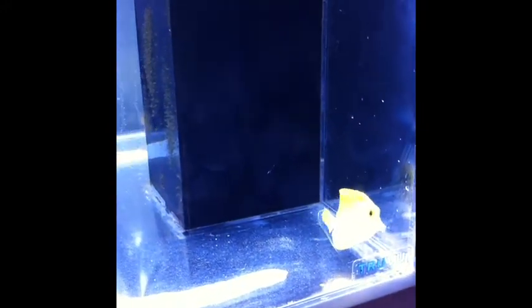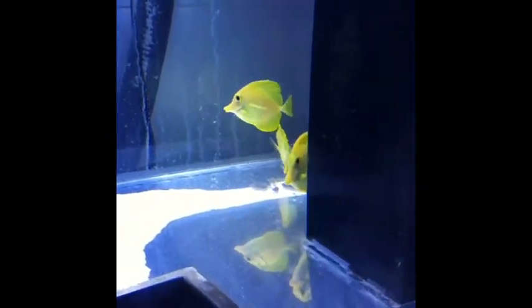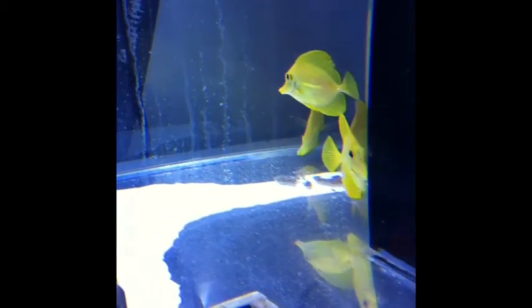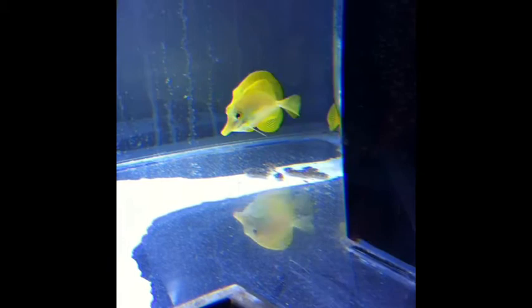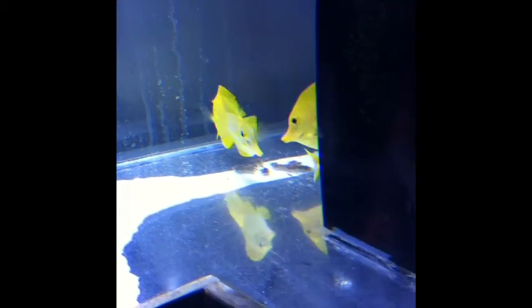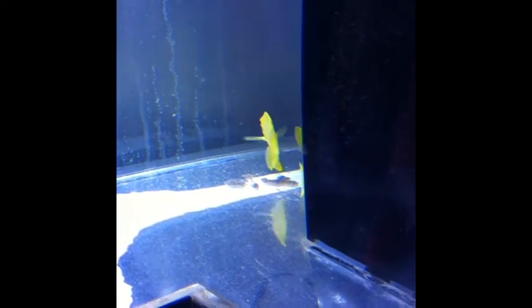Up next, the McCosker's wrasse will probably be introduced into the display. They've been in the QT for about eight weeks or so now and they seem to be ready to go. I think they need some sand so they can burrow in at night. So I need to build a fish corridor — that's my next project and I'll post some pics when I can.